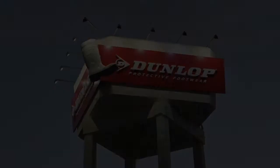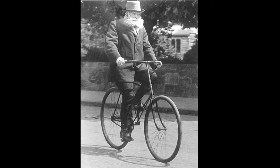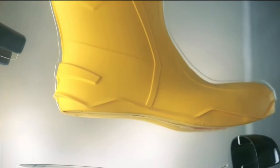Our company has a strong heritage that goes all the way back to the invention of the pneumatic tyre by John Boyd Dunlop — more than a century of history and innovation that ultimately resulted in the invention of the Purefort boot.